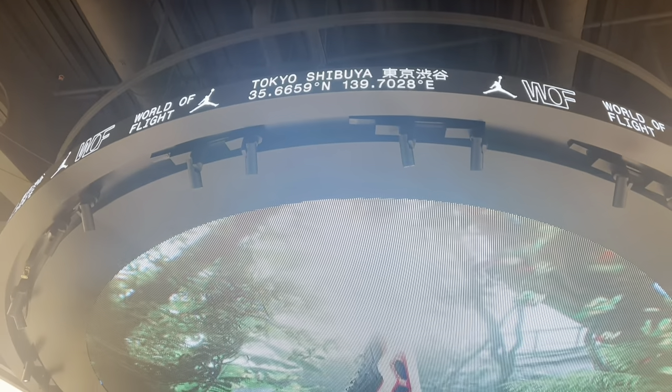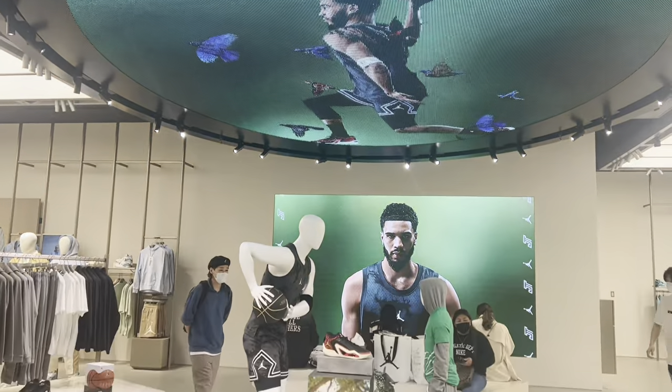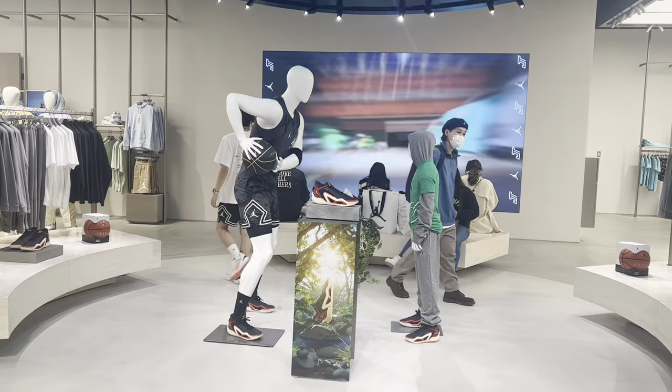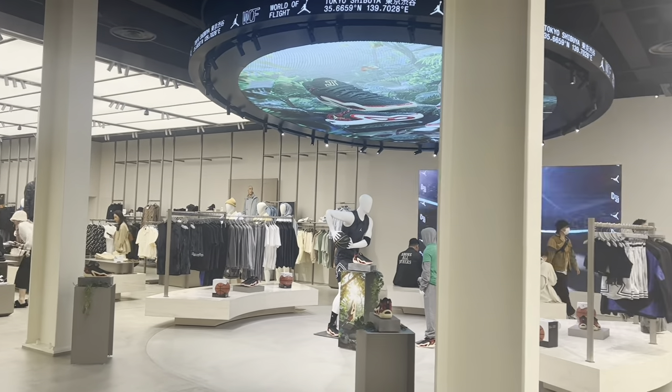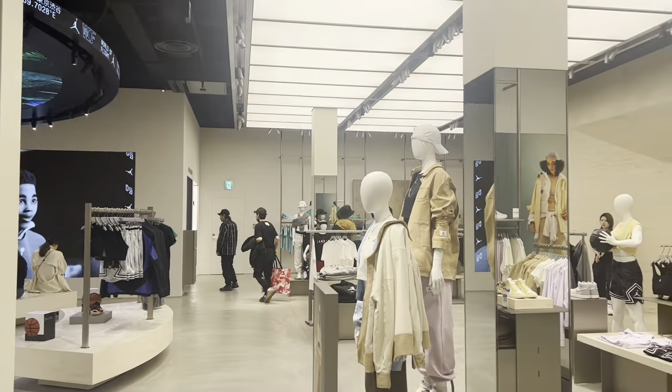World of Light Shibuya is the first and only Jordan brand store in Japan. This store aims to further refine the basketball culture and physical shopping experiences. World of Light Shibuya is about a 9,200 square foot space and is considered the largest World of Light store to date.